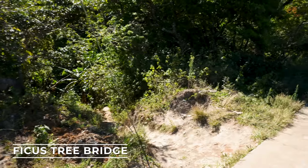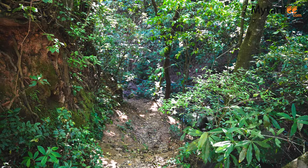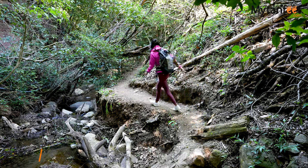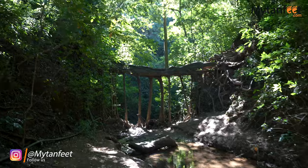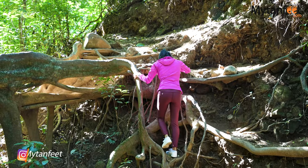The first free thing to do is the Ficus Tree Bridge, very close to downtown Santa Elena with the entrance by the Hotel Felix Room. You'll walk down to a river and right there is an amazing natural Ficus Root Bridge. You can climb up the bridge — it's a very photogenic and unique spot.